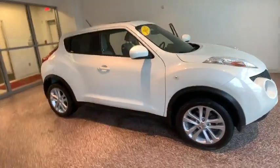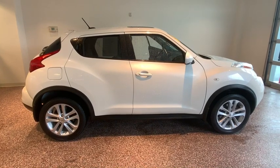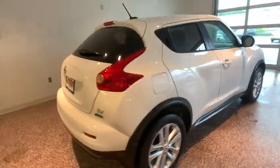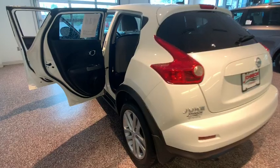The 2013 Nissan Juke. The Juke is an adaptable and intelligent ride where handling meets turbocharged performance. This unique sporty compact crossover fits your personal style perfectly. This vehicle has less than 95,000 miles.